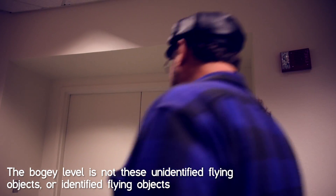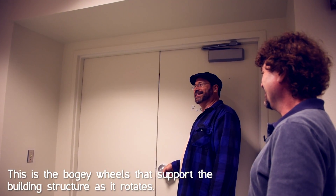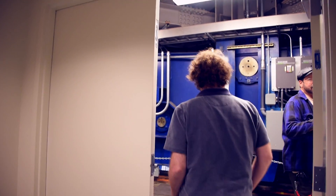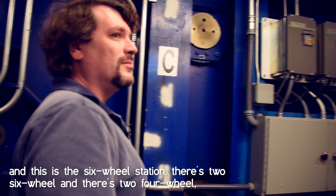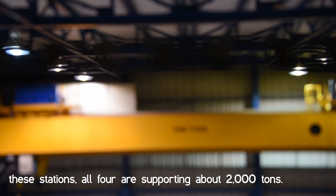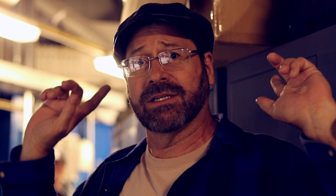The bogey level — not these unidentified flying objects — these are the bogey wheels that support the building structure as it rotates. There are four bogey stations; you're looking at one of them. This is the six-wheel station — there are two six-wheel and two four-wheel stations. All four stations are supporting about 2,000 tons. These motors on the bogey stations are slaves to the telescope.